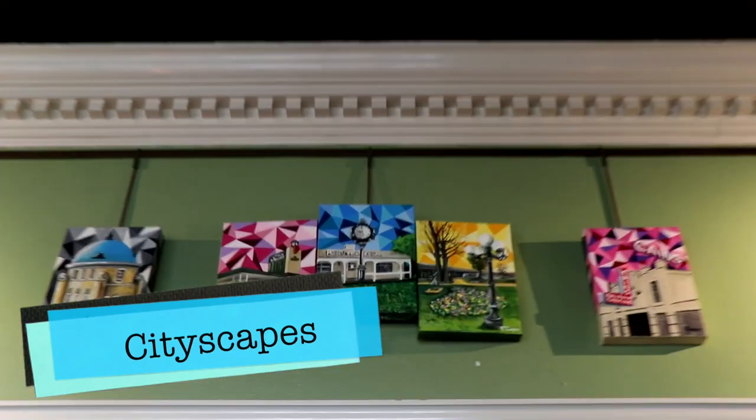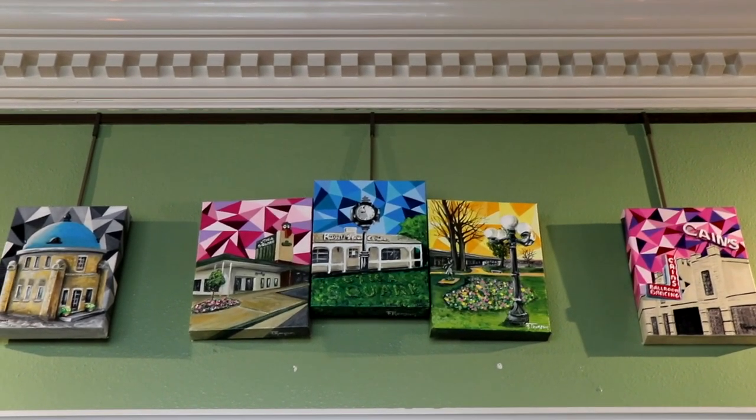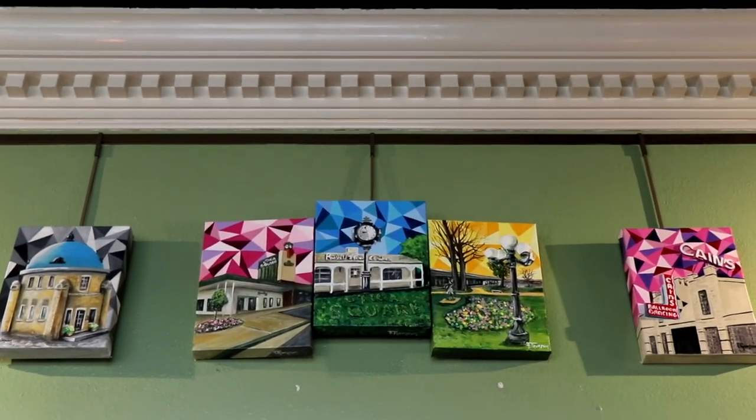And when I paint Tulsa, which is one of my favorite themes — I paint a lot of Tulsa cityscapes — I feel it shows that I'm feeling comfortable here in Tulsa. I feel like Tulsa is home to me.